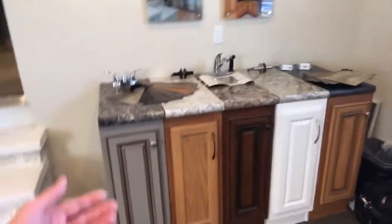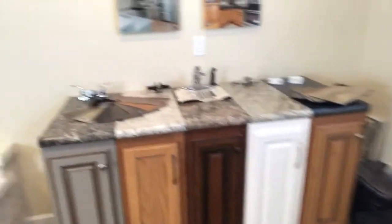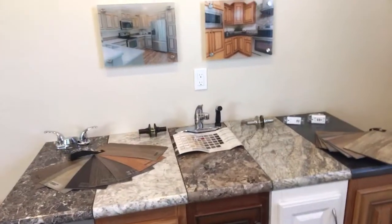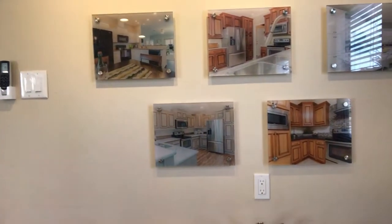So over here we've got our kitchen center, showing all the cabinet construction and color doors. Here's the Formicas, we have flooring samples — level one, level two — this is the Shaw laminate floor, beautiful stuff. Faucet examples, hardware, and then pictures of the kitchens of all five models.